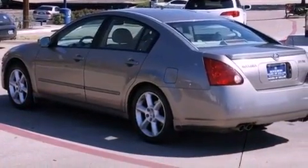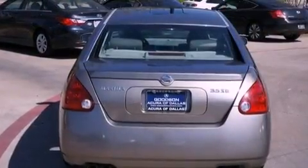Also included are performance tires, an illuminated driver's side vanity mirror, traction control, an auto-dimming rearview mirror, and aluminum wheels.